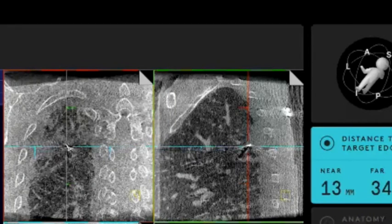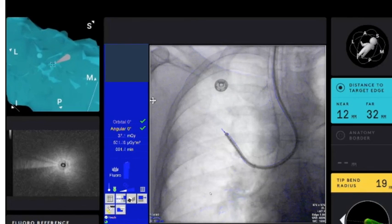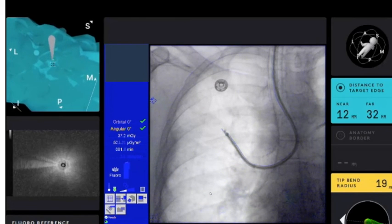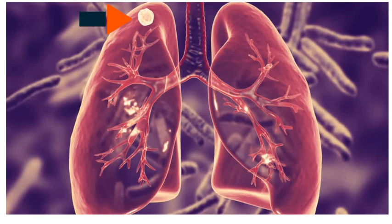On the screen is an example of navigational bronchoscopy, where the blue target represents the lung nodule virtually. The physician uses the small bronchoscope to reach that blue target and biopsy it.